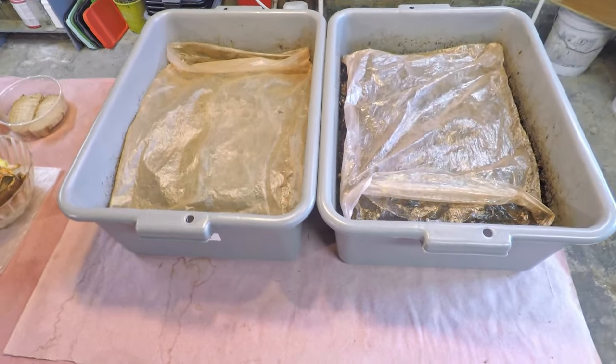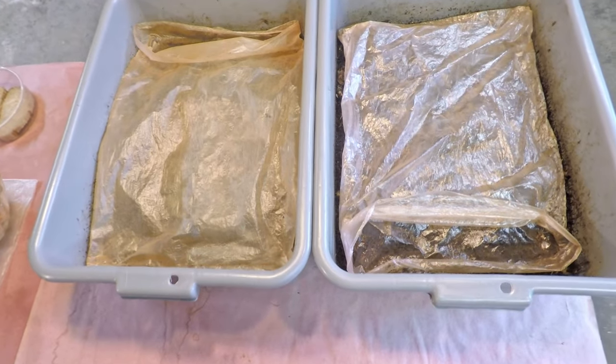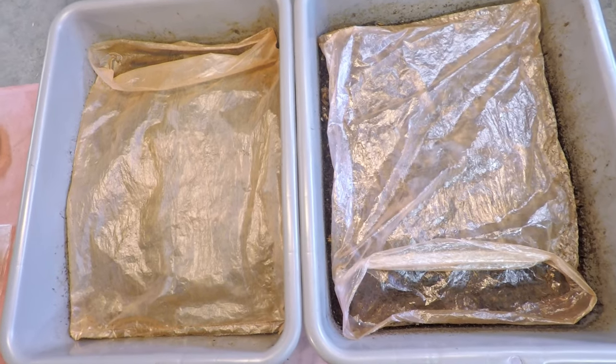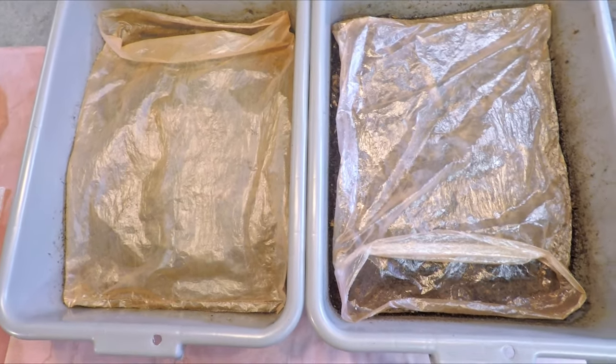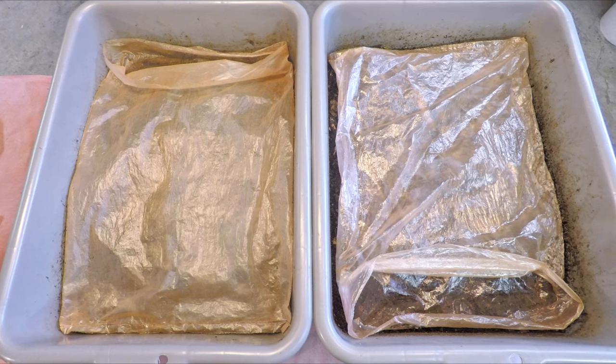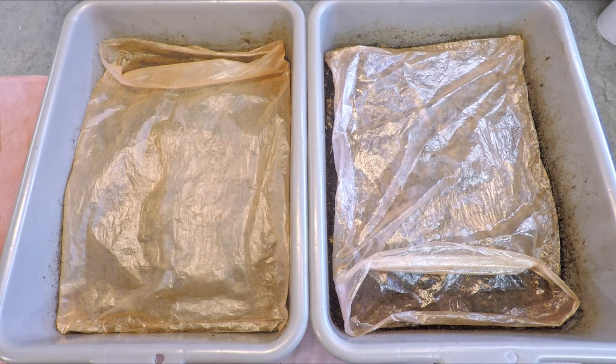I checked in on a couple other of my European Nightcrawler Worm Bins just yesterday, but those systems are almost 100 days older than these systems. These systems are my younger ENCs and it's been now 12 days since we last checked in on them and gave them something to eat.